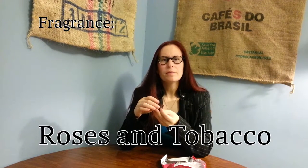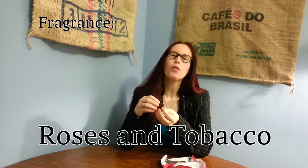Next thing we talk about is fragrance. What does it smell like? It's kind of perfumey, very rosy — surprisingly floral. A little bit of tobacco in there, not a whole lot, just enough for flavor. So roses and tobacco.